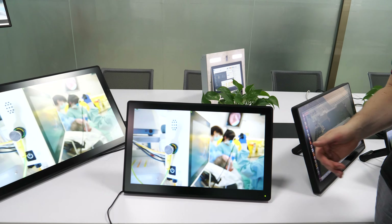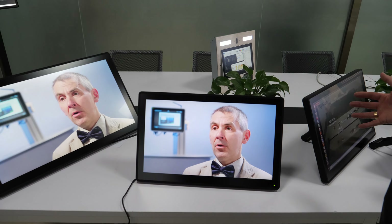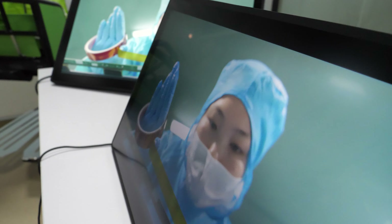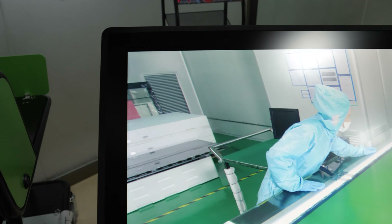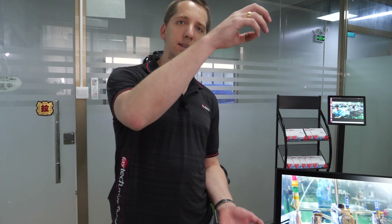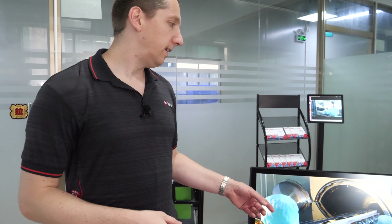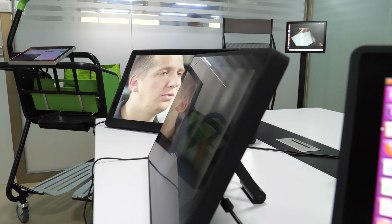What is also very special about these models — and I hope you can see it through the camera — is that our picture quality is better than competitors. That's because all our products are optically bonded, so we have just a 1.1-millimeter cover glass on a glass-glass sensor, all produced in-house. Because of this optical bonding, they survive IK08 — a steel ball dropped from one meter won't break it. The picture quality is excellent especially when viewed from the side — it looks like the picture is floating.